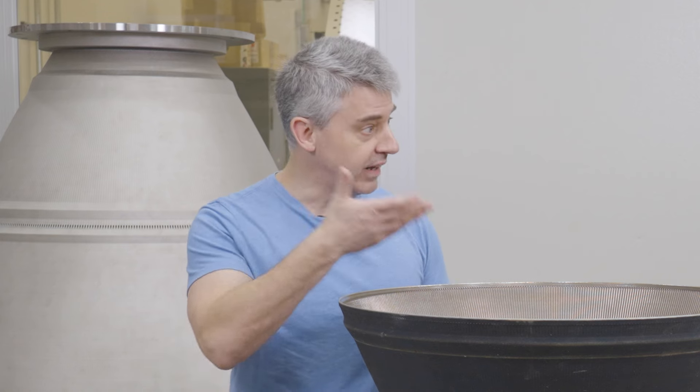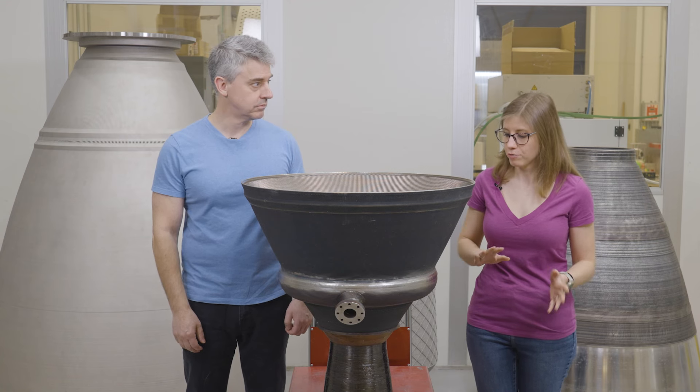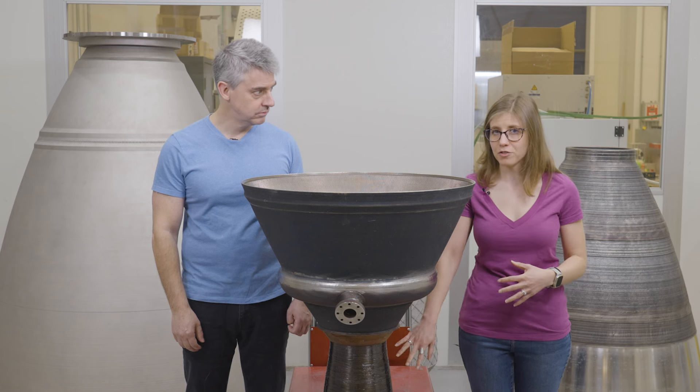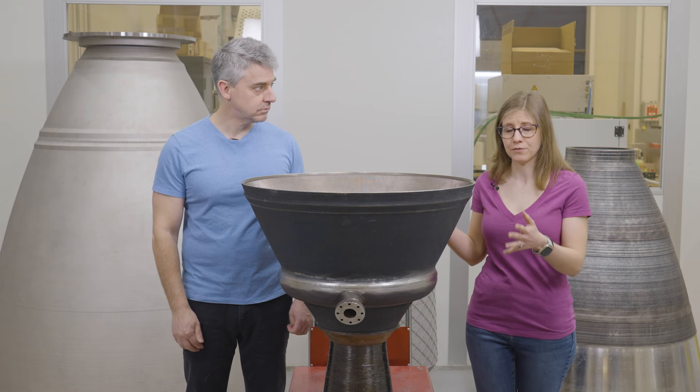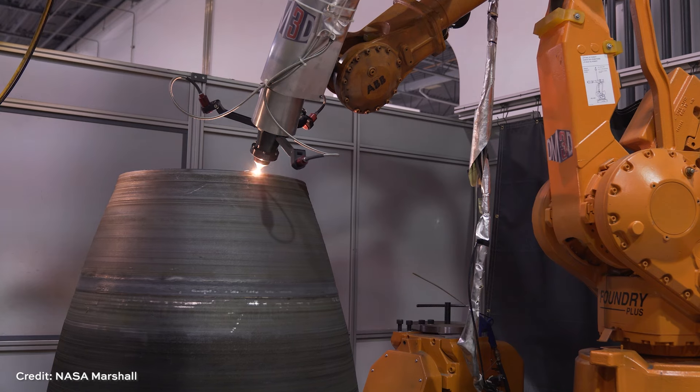After laser powder bed fusion, there's some post-processing — hot isostatic pressing, some machining — then it's ready for the next step. Laser powder bed fusion is great for the fine features in the combustion chamber, but to build the larger structure, NASA then switches over to a different process: directed energy deposition, or DED. That allows the larger nozzle section to be built and also facilitates transitioning the material away from GR COP-42 to something else.